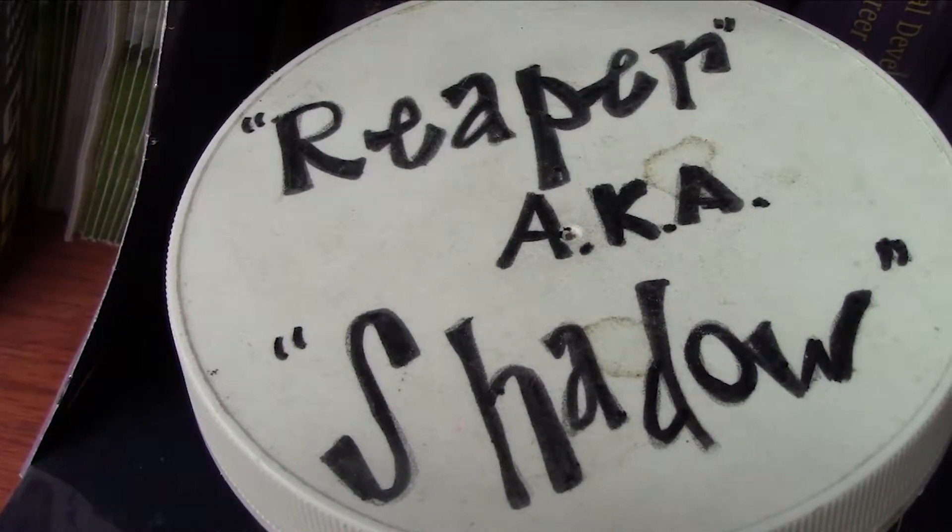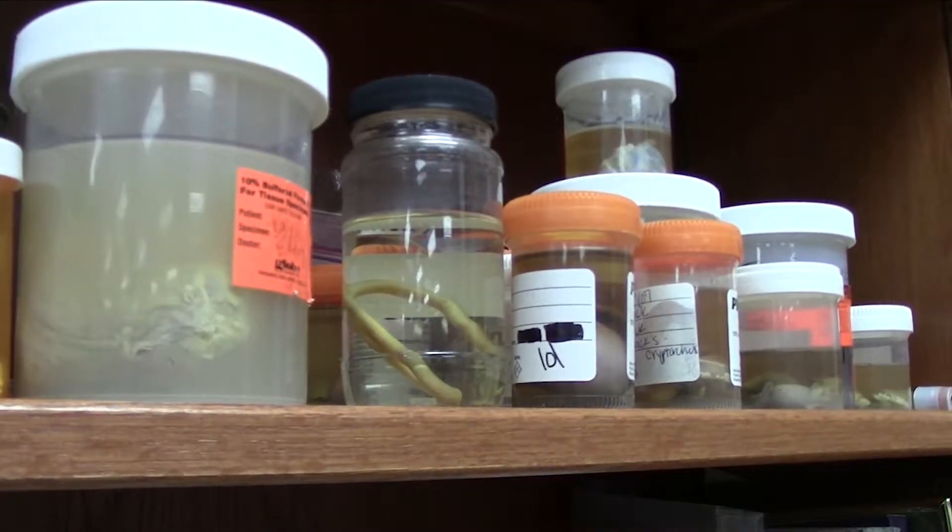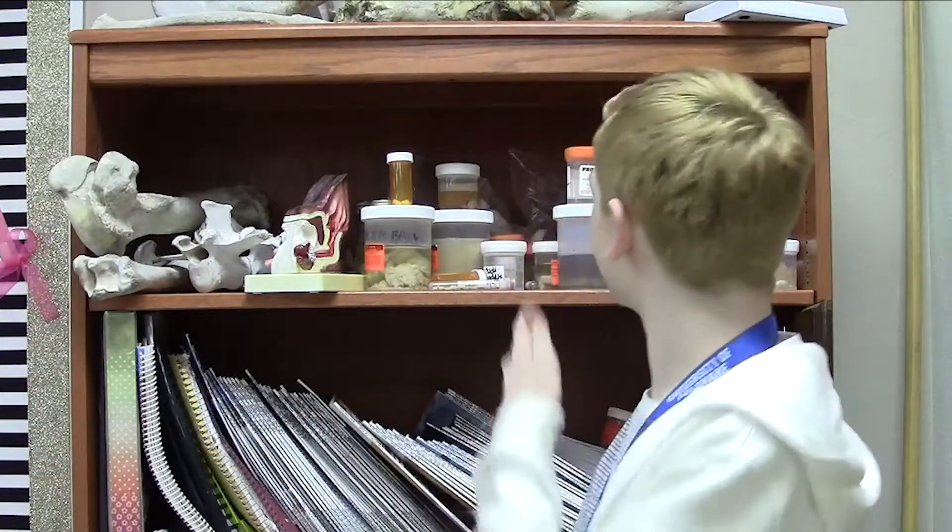Anderson's shelf is full of oddities, open for any students to come and inspect. One student shares: 'For me it's kind of like — you usually never ever get to see that stuff, and it's kind of just like whoa, it's actually real. This is an eyeball. How cool is that?'